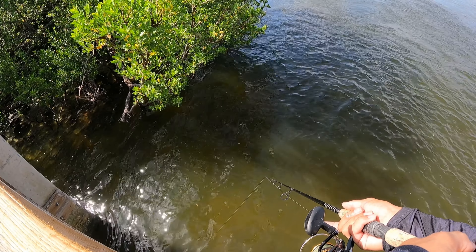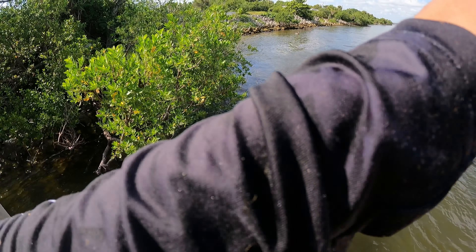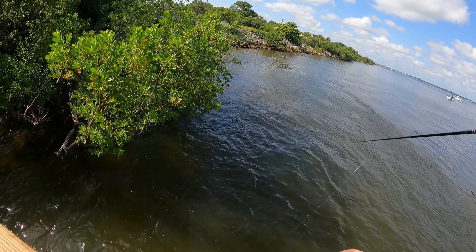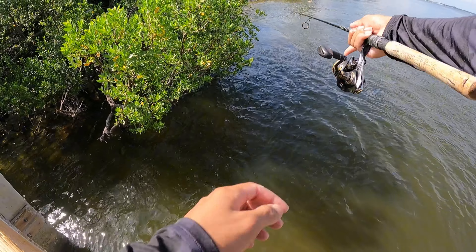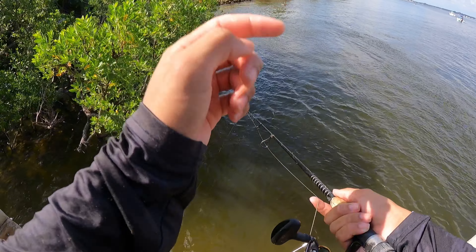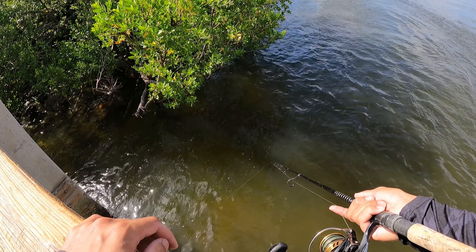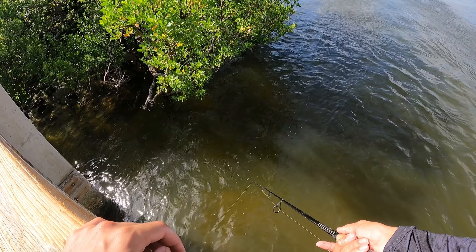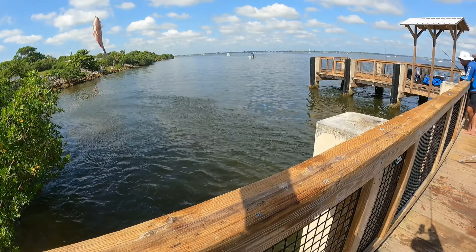Oh he's eating it! Come on. There we go. Go ahead and cast it, let it drift. Let it drift back and by the time it gets under here it's going to get grabbed. Right now I'm just struggling with trying to get them hooked. Come on, eat it. There we go — little mangrove snapper right there.